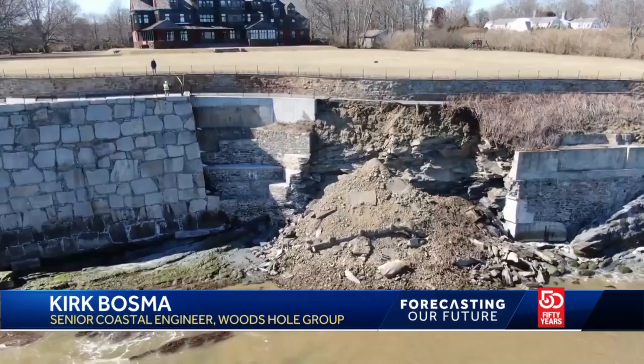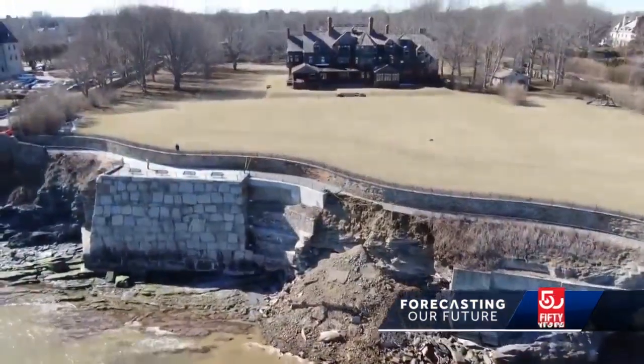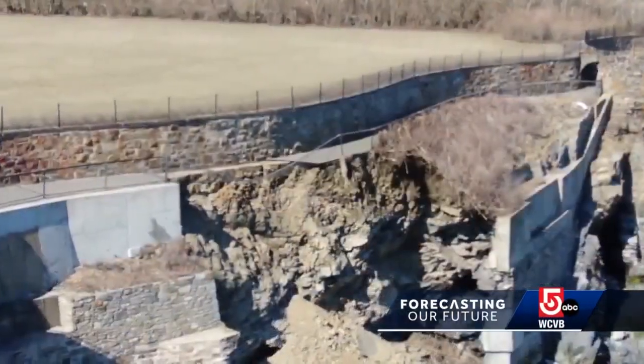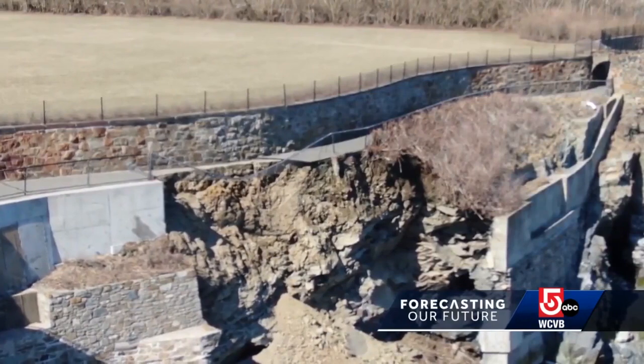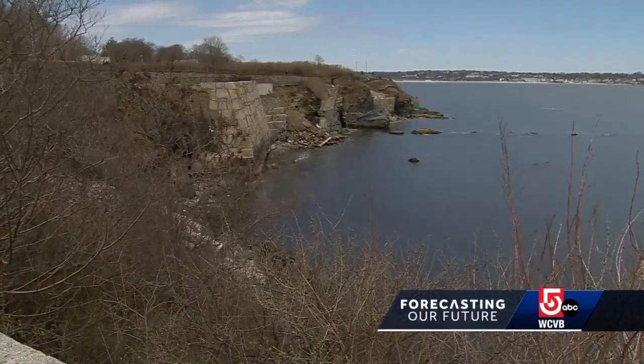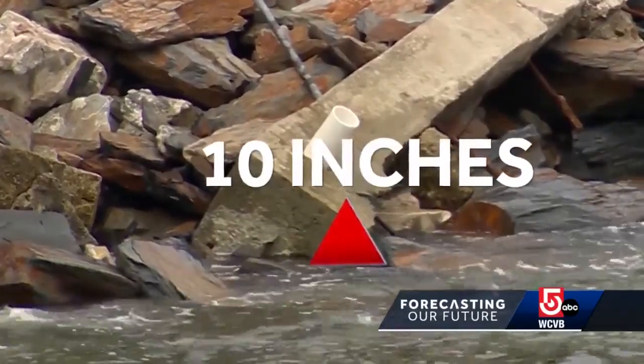Subtle increases in groundwater and just water level of the ocean change the way that that land-water interface works. And so all of a sudden you reach a certain pressure point that says I have to fall, I have to collapse in this area. According to NOAA, the sea level in Newport has risen more than 10 inches over the past century.